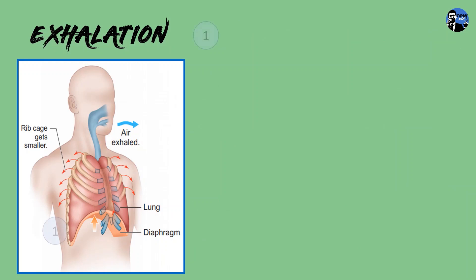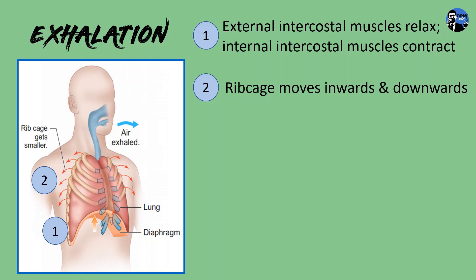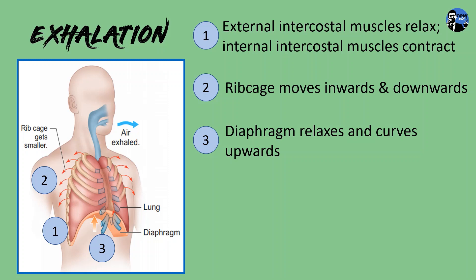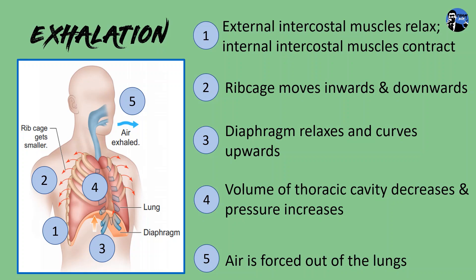During exhalation, the external intercostal muscles relax, whereas the internal intercostal muscles contract. This causes the ribcage to move inwards and downwards. Meanwhile, the diaphragm relaxes and curves upwards, just like a dome. The volume of the thoracic cavity decreases and its pressure increases. This high pressure forces the air out of the lungs.